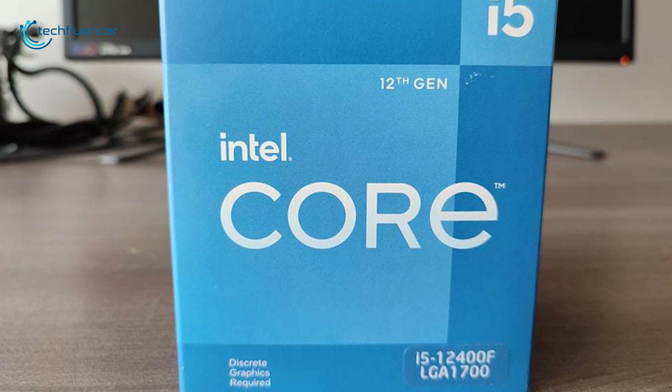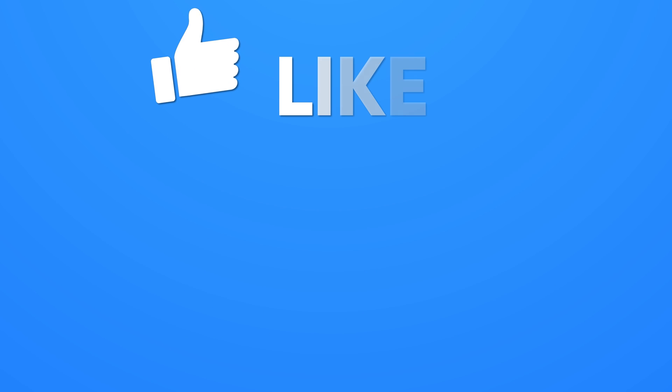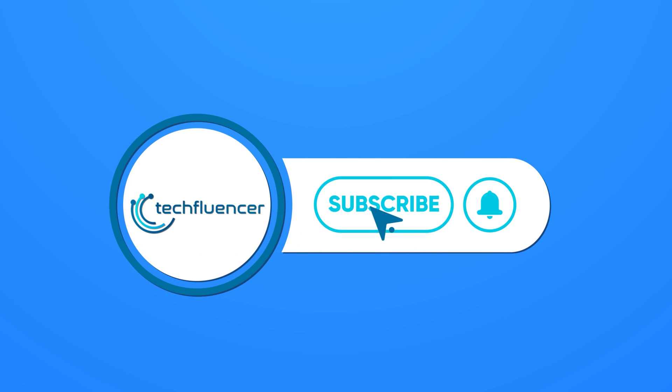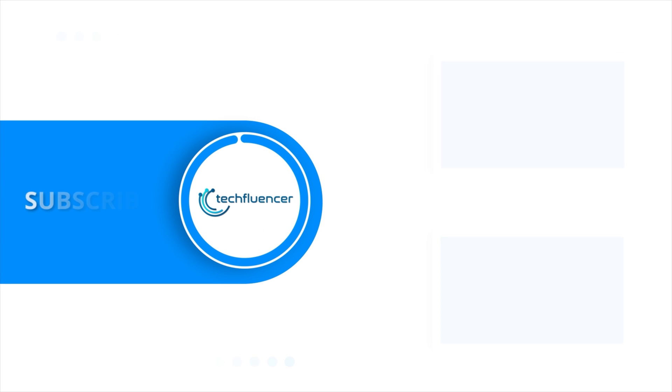So, that was all about the Intel i5-12400F. If you found this video helpful, please give it a thumbs up, share it with your friends, and comment below to let us know your thoughts. Subscribe to our channel and hit the bell icon if you want to see more videos like this on your feed.